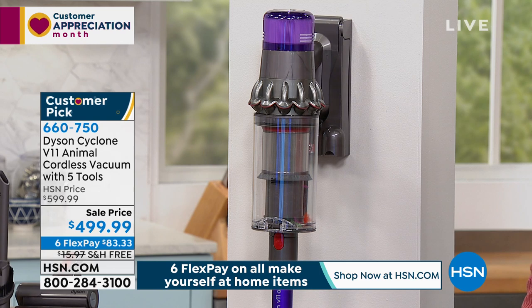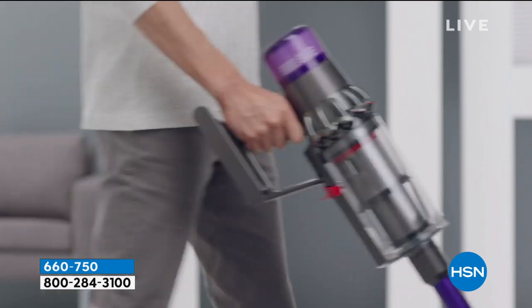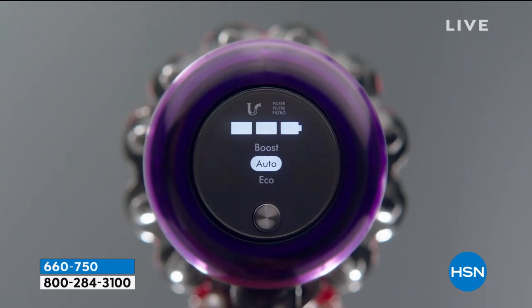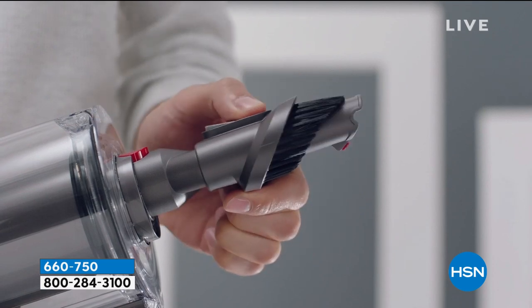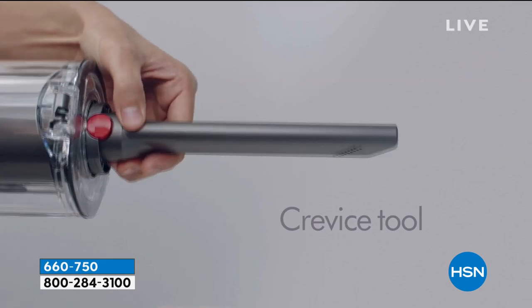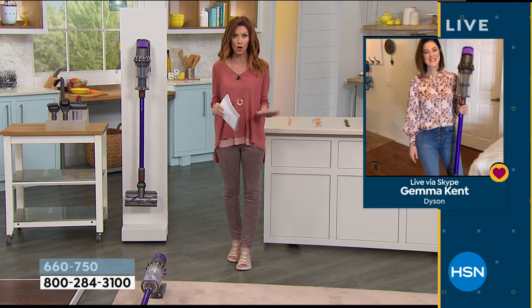It's a hundred dollars off - $83.33 today - and we're going to ship it to you for free. We even have 12-month VIP financing, so if you have an HSN card you can spread this out over 12 months at $41.66. At 6.7 pounds, this really does vacuum much better than you would think. My kids said after I vacuumed, 'Mom, you just vacuumed yesterday,' but when we tried it again - like Gemma Kent always demonstrates - there was so much still in the carpet.